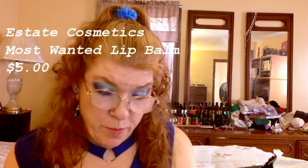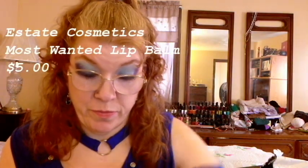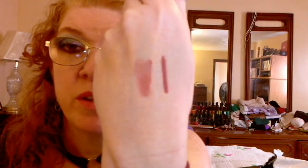That's everything that was in my bag, but I have a few add-ons. I've got the Estate Most Wanted Liquid Lip Balm. I will swatch it — it's got a little bit of pigment to it. It will actually go well with that liner. No scent.